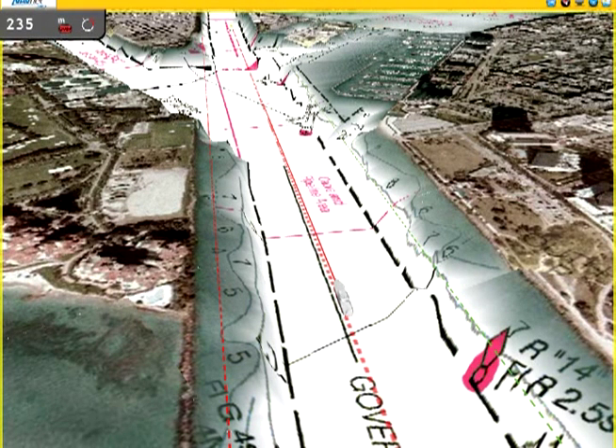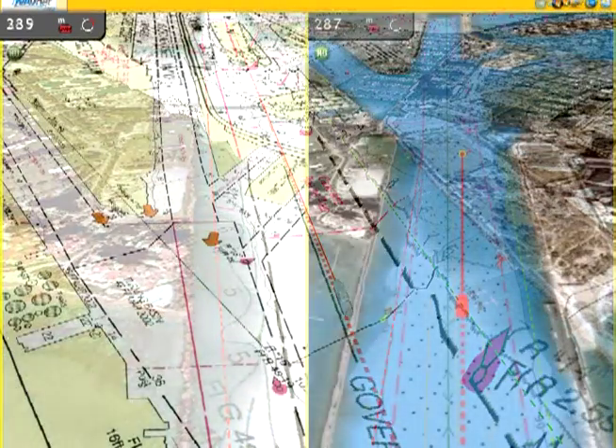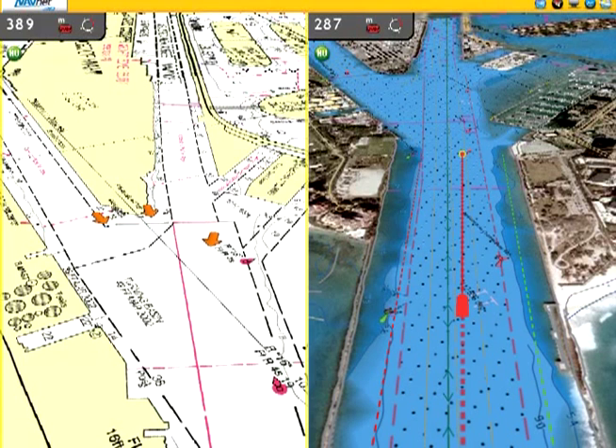To steer a constant heading, the autopilot compares the compass information with the heading course that the operator has selected. If the vessel is not on the correct heading, the autopilot calculates the rudder position which will bring the vessel on to the correct heading.